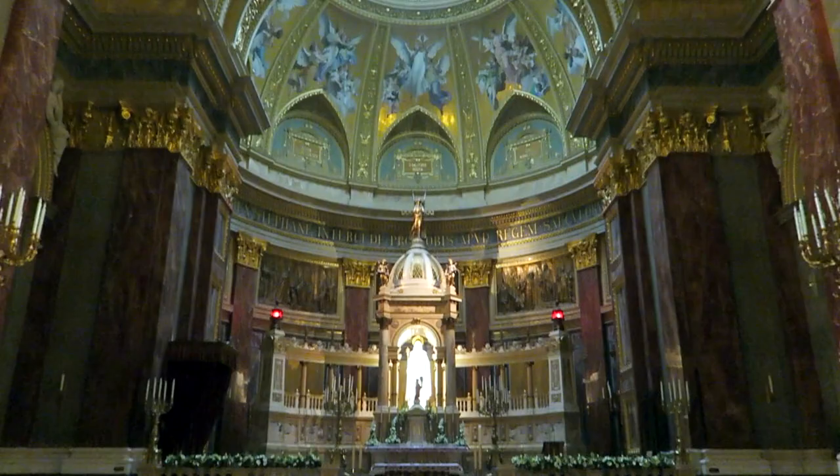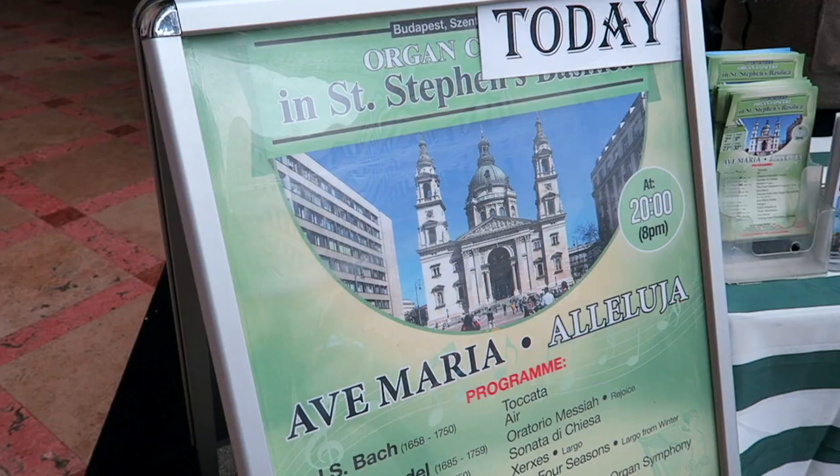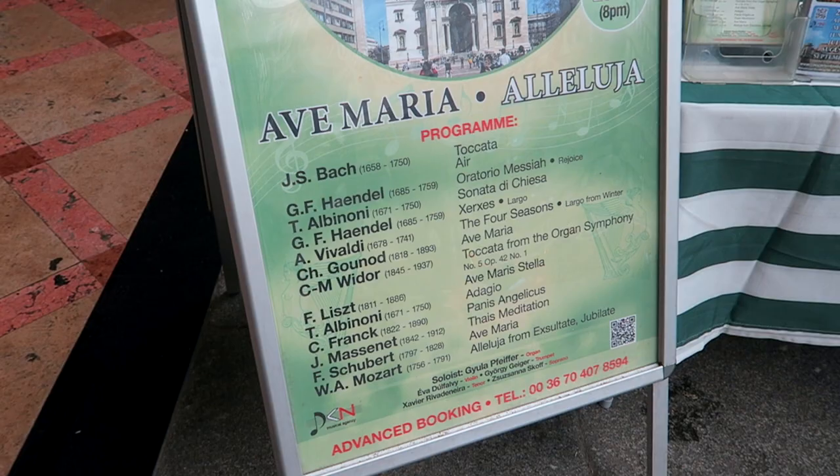It's so beautiful in here — I would definitely recommend coming in. It's technically free although they ask for a donation of a euro, which I think is totally reasonable. It's got these amazing ceilings, it's really really lovely. I also saw outside that they do concerts you can book — I'd definitely recommend looking into that. I bet it would be really amazing for an organ recital.